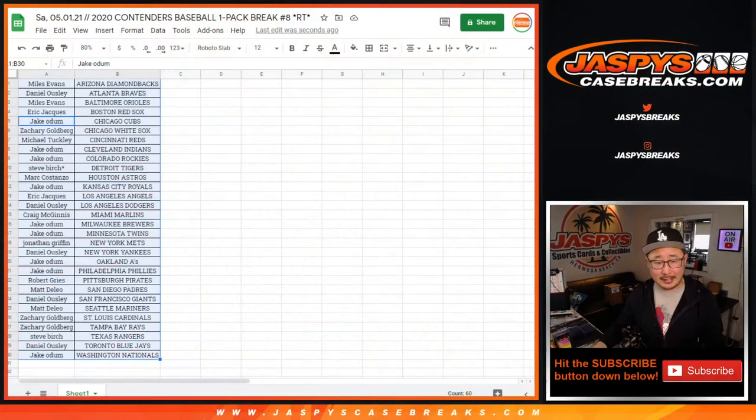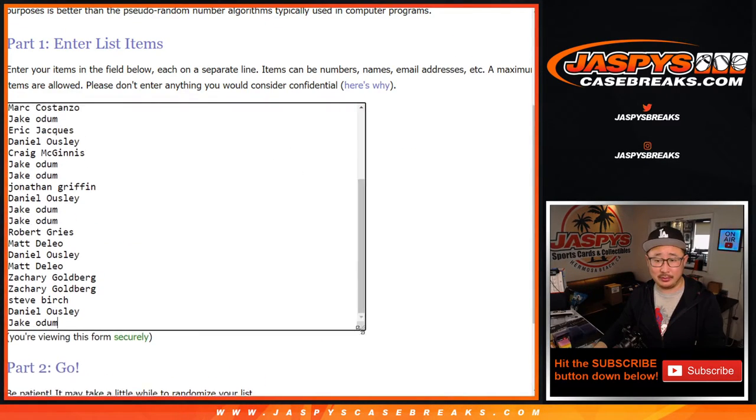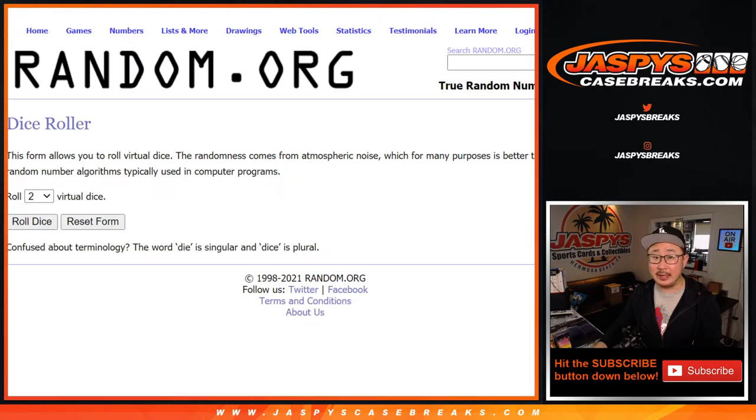Nothing too crazy there, but the crazy thing is who's going to win teams that are worth hundreds of dollars — a new dice roll for a fraction of the price, that's the whole point. Top two: name on top gets the Rangers, second name down gets the Twins in Jumbo Pick-Your-Team 6, coming up in a separate video right after this.